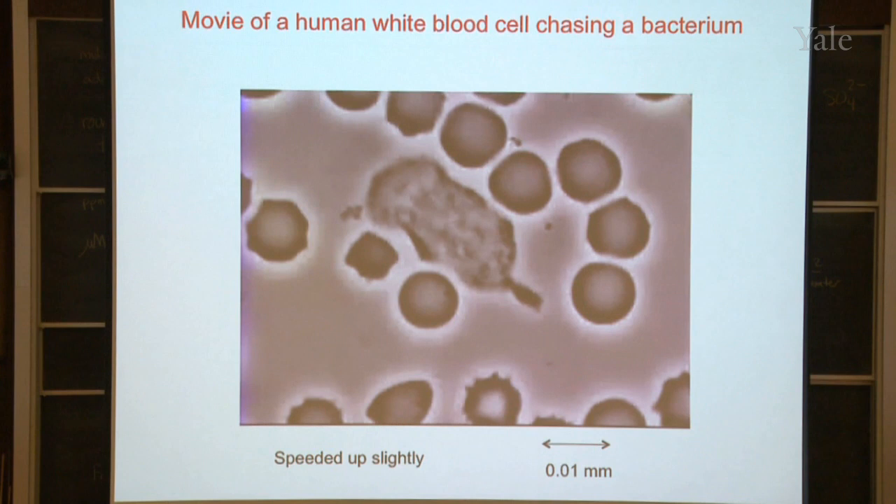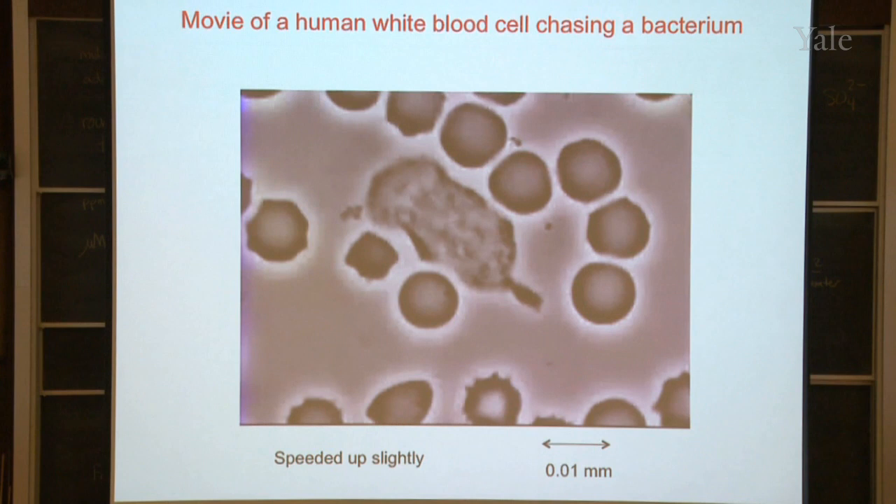Then I went on to college and medical school, and while I was there I learned about other kinds of cells that move, including cells in our own body. This cell right here is called a white blood cell. These other round ones are called red blood cells — that's what makes your blood red, carrying the oxygen in your blood. What these white blood cells are doing is looking for bacteria that might have gotten into your body through a cut or a wound, gobbling them up and removing them, protecting us from bacterial infections.